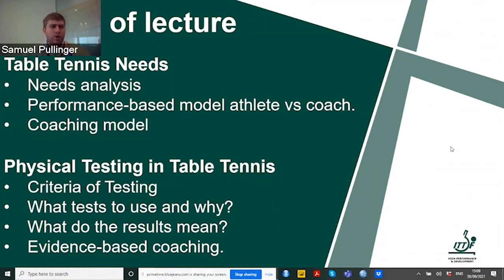We'll also look at a performance-based model of an athlete versus a coach, and delve into the coaching model and why we should use a specific coaching model in table tennis or any other sport. After that, we'll go into the physical testing requirements in table tennis: what are the criteria of testing, what tests should we use and why, and what do the results actually mean for evidence-based coaching.